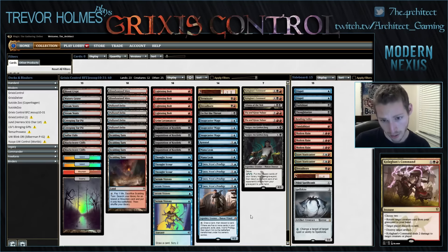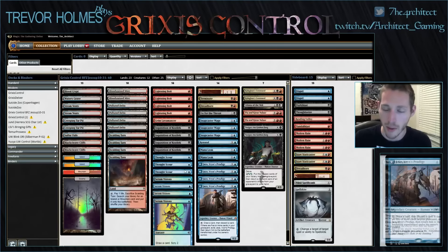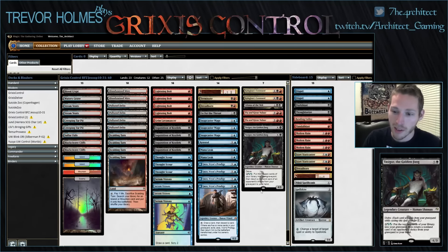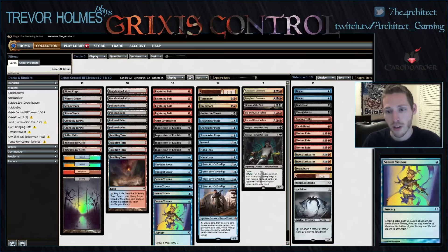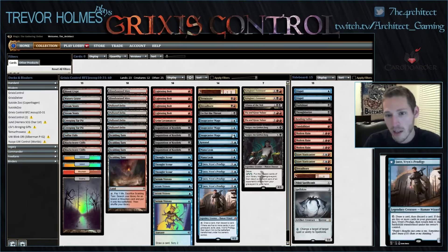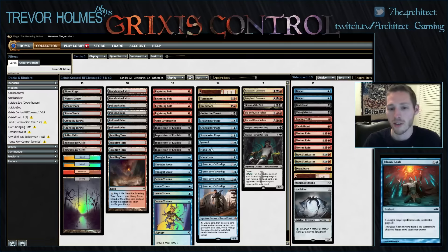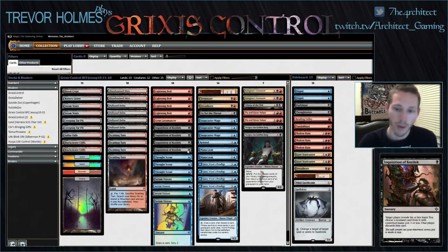I love the four Inquisition of Kozilek in the main deck. It fits our proactive strategy — it's great for landing a Tasigur and taking their Path to Exile. Against green midrange decks they really rely on Path to Exile to deal with Tasigur, because a 4/5 is a big roadblock that blocks opposing Tarmogoyfs. We're actually kind of weak to Tarmogoyf — we have Terminate, Dreadbore, Go for the Throat, Liliana, and beyond that we have to get tricky with Lightning Bolt or Grim Lavamancer. Just taking Tarmogoyf out of their hand with Inquisition is awesome, among all the other things it hits in the format.